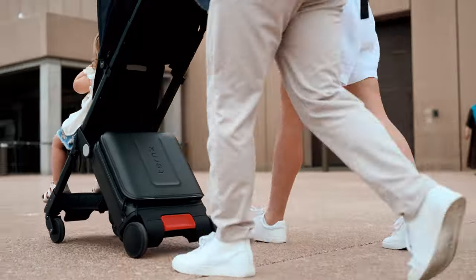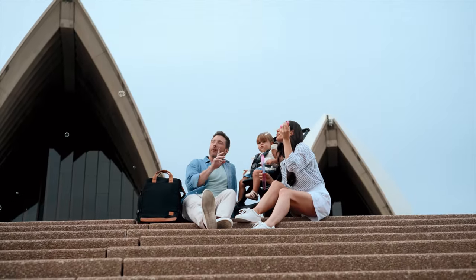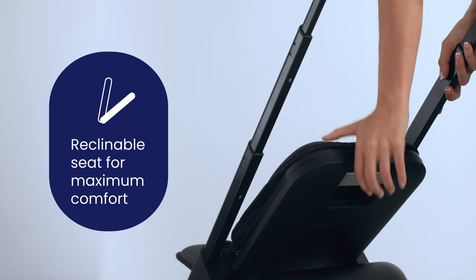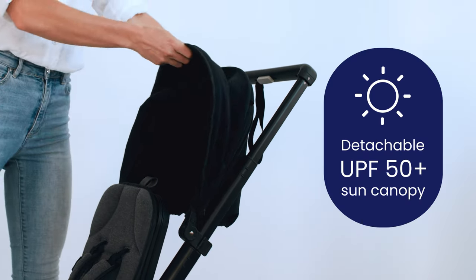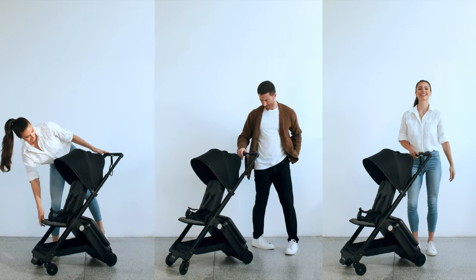Picture this: travel without the stress. Go through daily routines or weekend getaways without the hassle. It's not just about convenience — it's about elevating our journey, making it smoother for every young family out there.